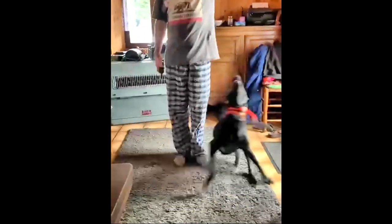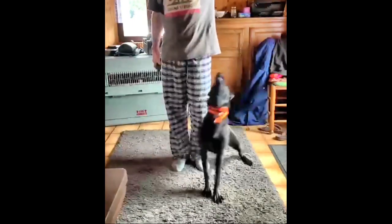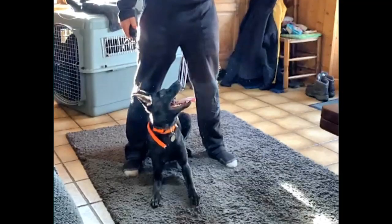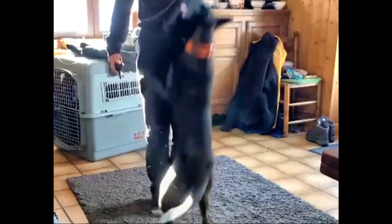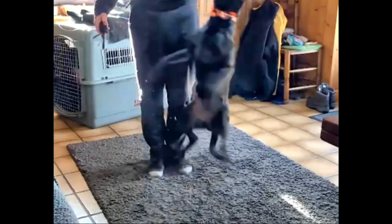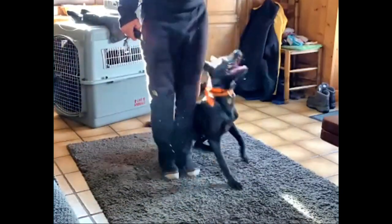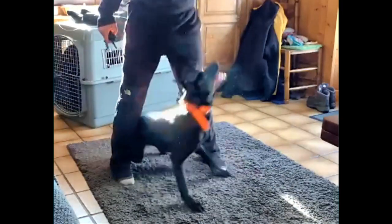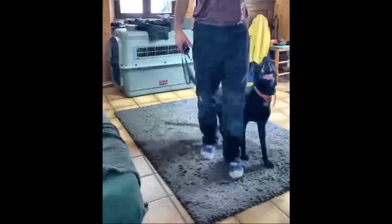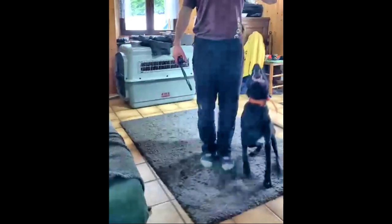Here you can see the dogs working through obedience commands: shield, front, finish, front center — demonstrating the level of precision and responsiveness they've already developed.